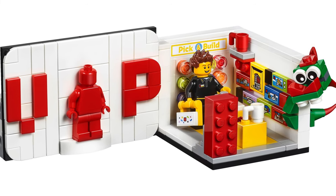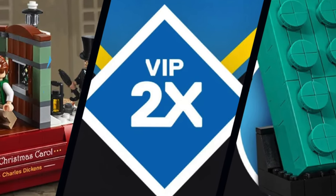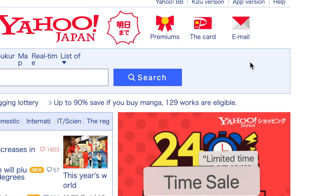Unfortunately, it's technically not available anymore since it's sold out. You'll get some free rewards like double VIP points and early access to some sets, and it's free to join if you like sharing your email with LEGO.